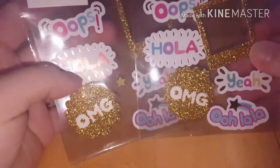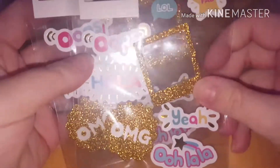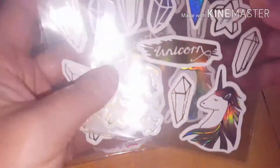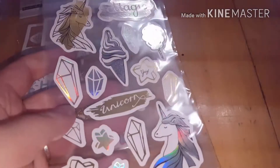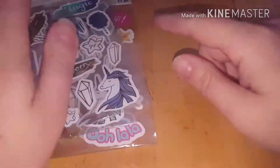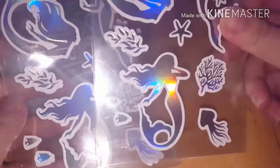Hi everyone, just a quick Michaels haul today. I got some stuff that was on clearance — I got two of each of these cute little stickers. I really like them because they're glittery and colorful. I got two of these unicorn stickers — they're super holographic and very pretty — and then I also got two of the mermaid ones.